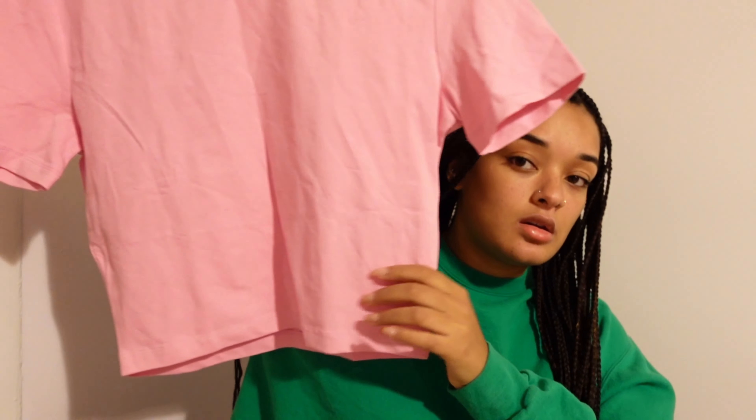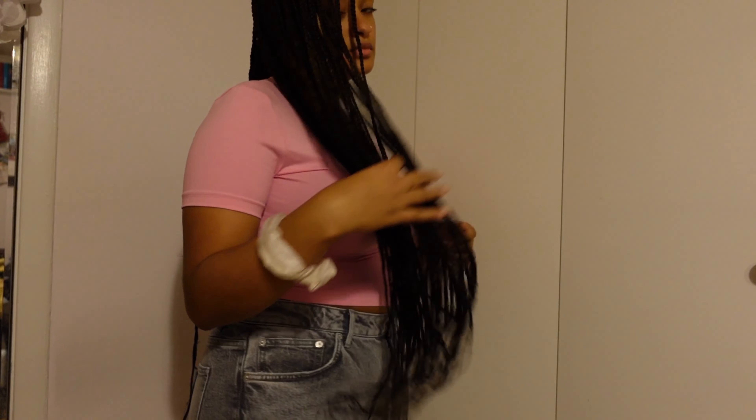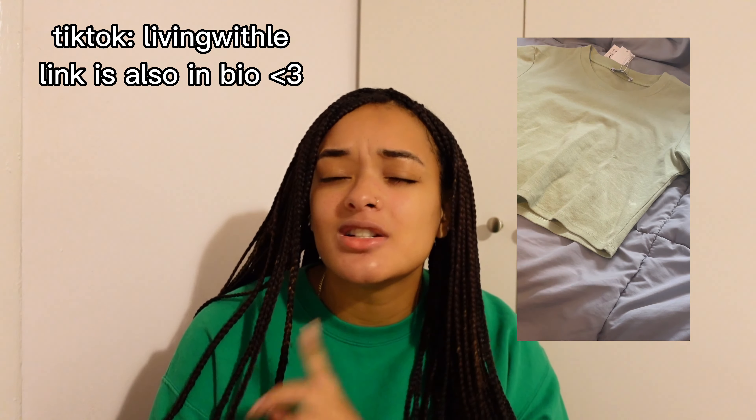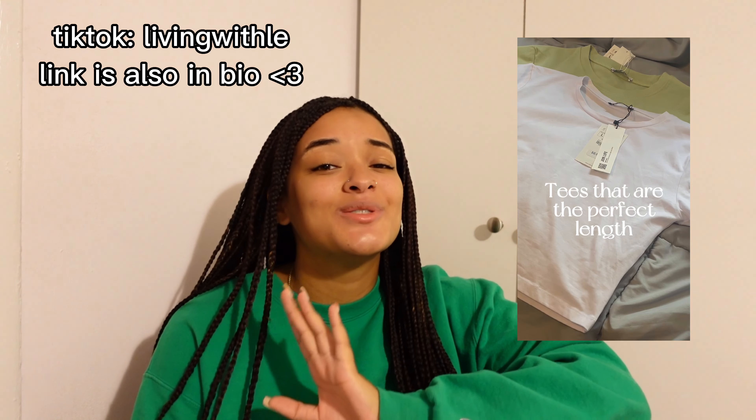The next store is Zara. First I got this baby pink tee — only ten dollars. I also have it in white and sage green but I got those over the summer, so I didn't include those here. If you follow me on TikTok you would have seen that haul, so go follow me there to stay up to date. It's a nice simple shirt — not thick but definitely not thin like Shein material. A good shirt for layering, and it's cropped.